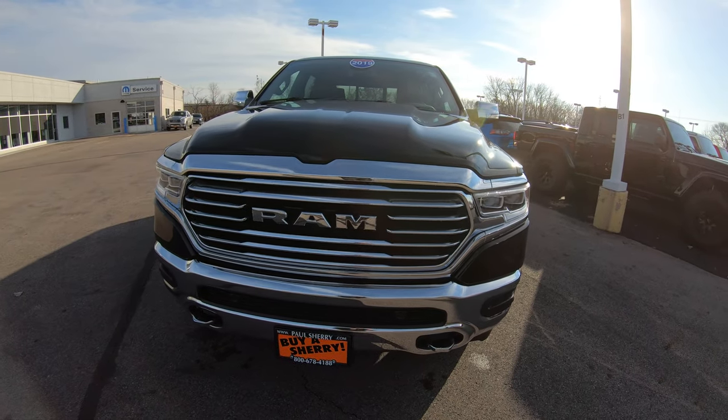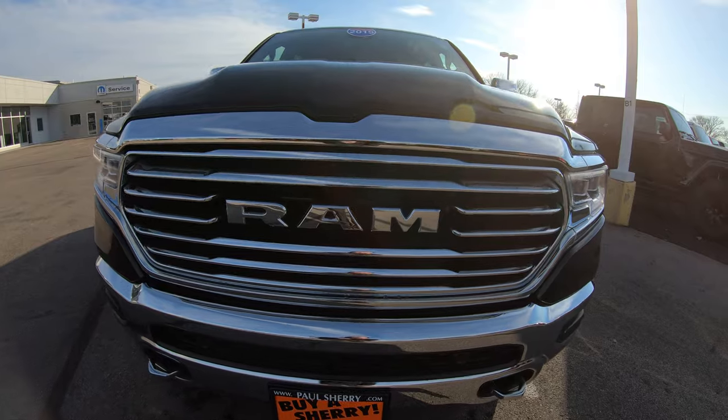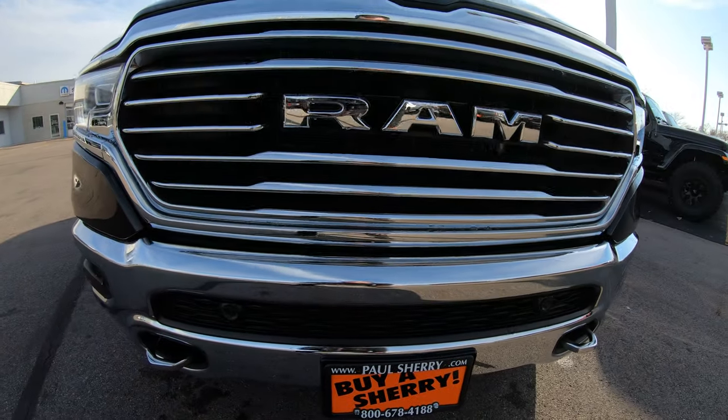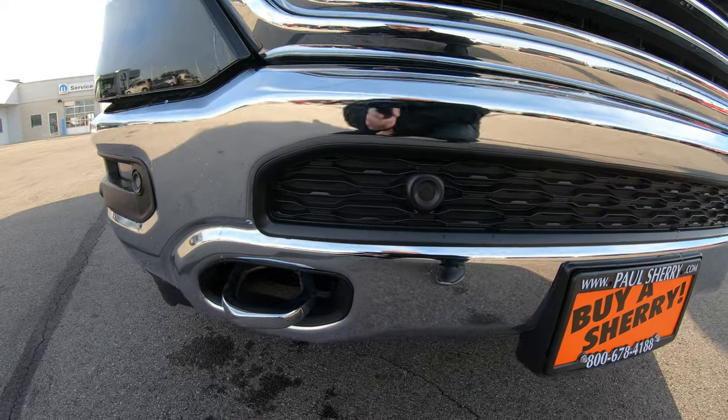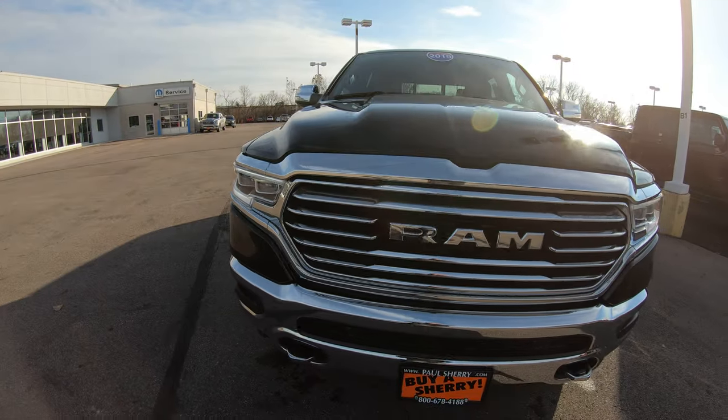First thing you'll notice is the extremely aggressive front grille, completely chromed out with the Ram logo chromed out as well. It has a front monitoring system located right here, chrome front hooks on the front, and LED lighting on this vehicle.